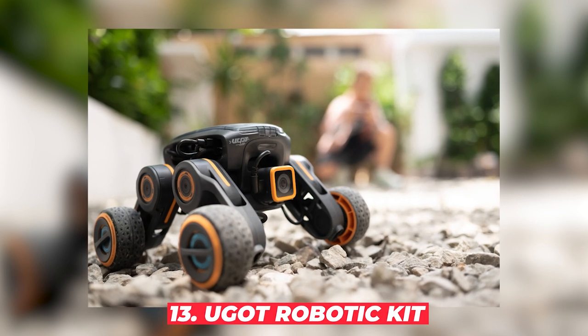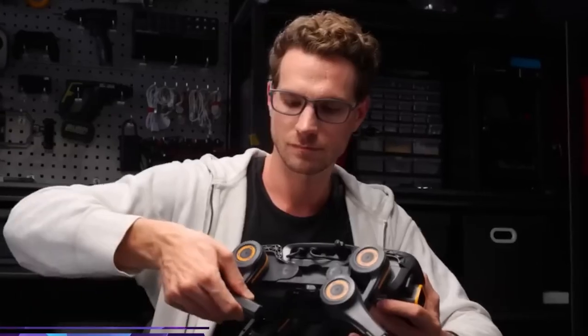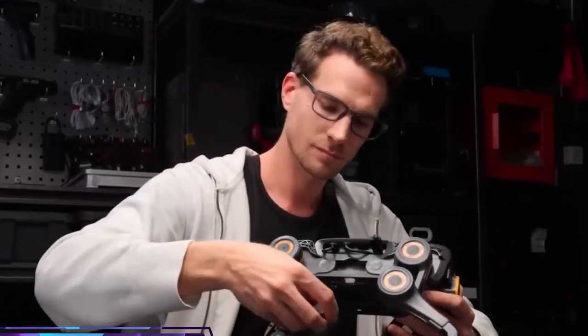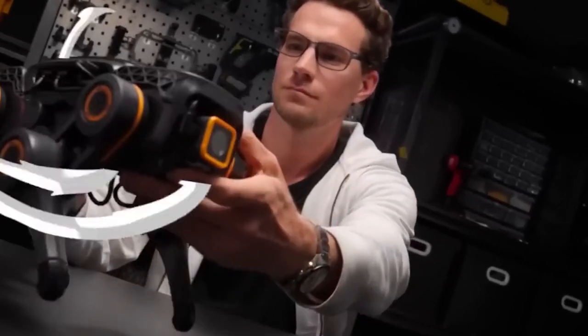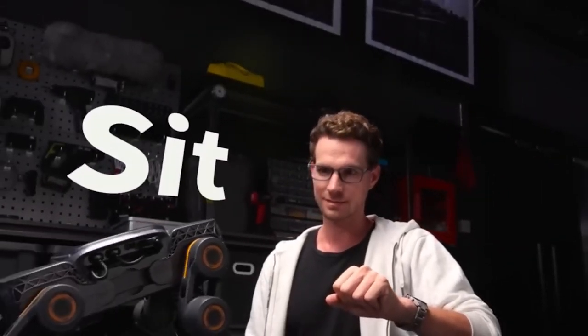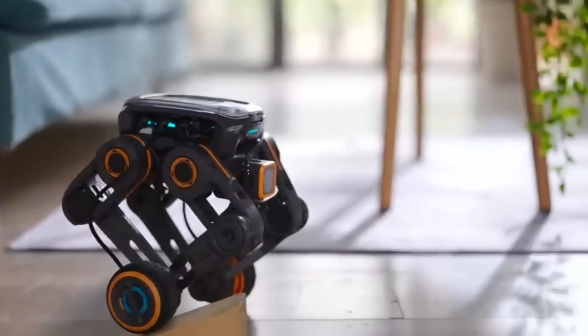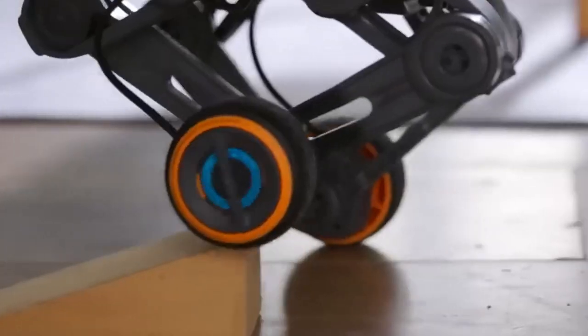#13: You Got Robotic Kit. Ever dreamed of building your own robot army? The You Got Robotic Kit might be just what you need. This revolutionary blend of technology and creativity lets you create seven different robots using just one set. With its clever knob block and modular architecture, you can explore AI features like bionic mobility, speech recognition, and gesture detection. Whether you're a coding pro or just starting out, you can program your robots using Python or a graphical user interface.